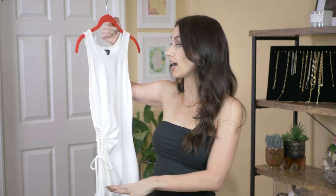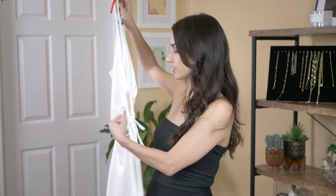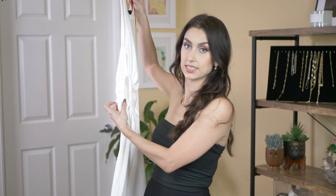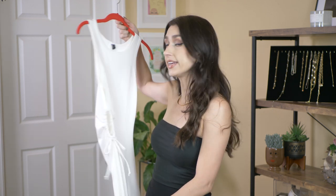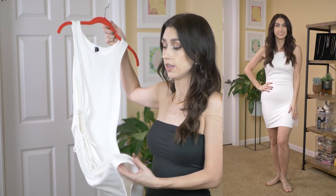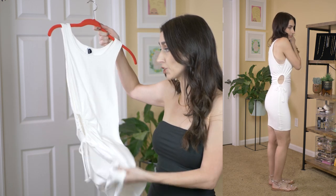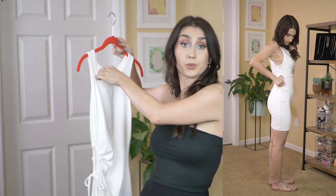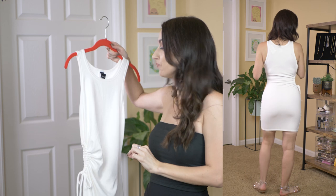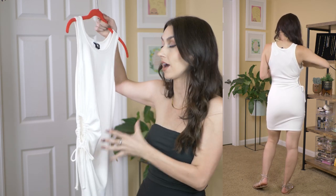The first dress is this bodycon white dress. It's got a little bit of interest because it has a cutout on the side. The quality of this dress is very good — definitely higher quality than Forever 21. It's a pretty thick dress, I don't feel like it's see-through. I love the little cutout, which is very on trend right now.